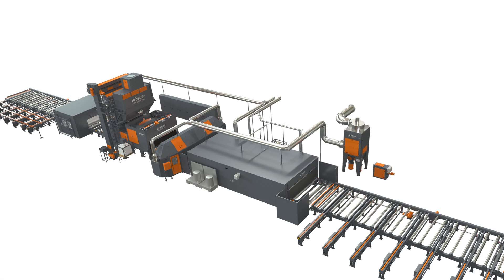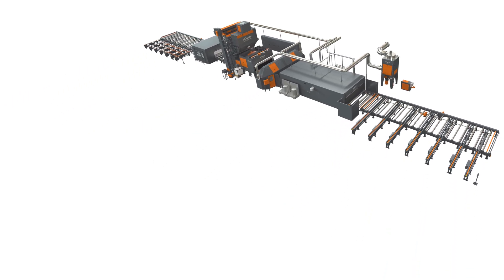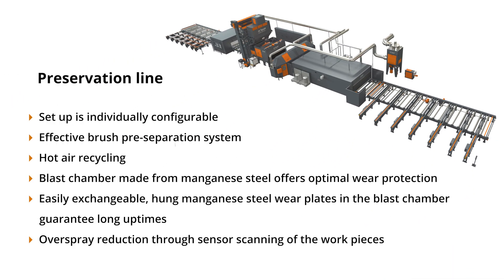The advantages of the Rüßler preservation line at a glance: setup individually configurable, effective brush pre-separation system, hot air recycling, blast chamber made from manganese steel offering optimal wear protection, easily exchangeable hung manganese steel wear plates in the blast chamber guaranteeing long uptimes, and overspray reduction through sensor scanning of the workpieces.